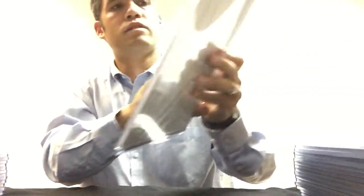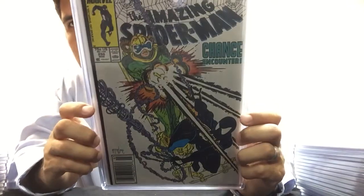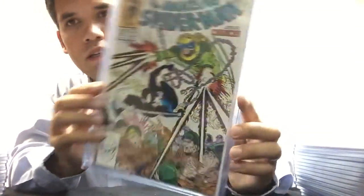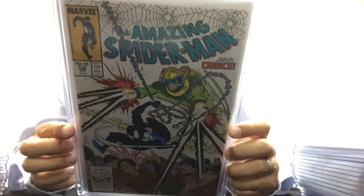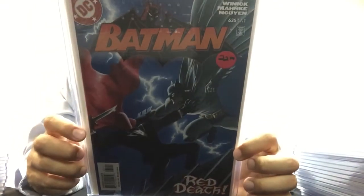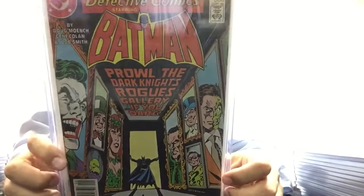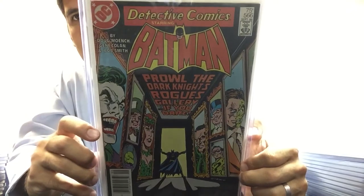Here's some McFarlane stuff — Amazing Spider-Man 298, his first work, and then 299. I've shown this in another video: first Red Hood, Jason Todd as the Red Hood — Batman 635. Paid $22 for that book. I love this cover — it's a Detective Comics, $5.66, shows the rogues gallery. This is an awesome book — I got this for $4 at Slackers.